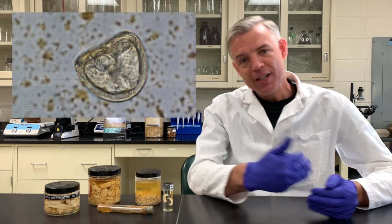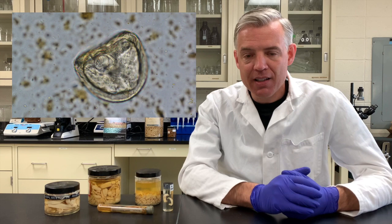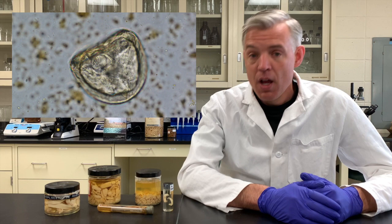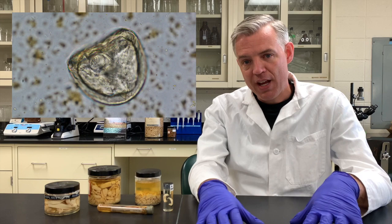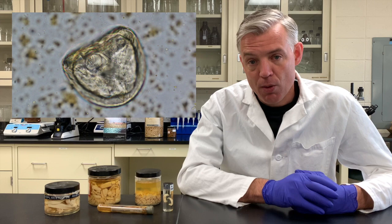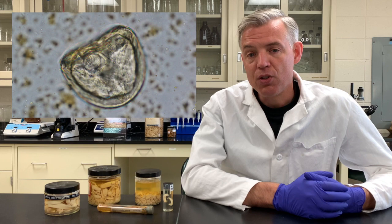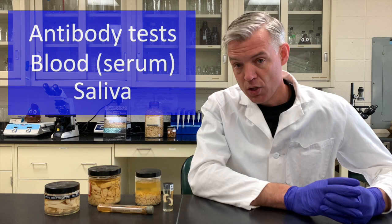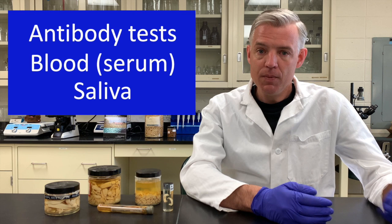Each tapeworm segment is essentially an egg packet — a bag full of eggs — and they tend to be released in clumps, making them harder to detect with standard egg counting. There are modified egg counting techniques specially optimized for tapeworm detection that are actually very reliable, especially for detecting burdens above 20 worms per horse, which is the threshold where disease risk begins.